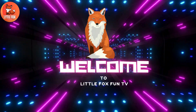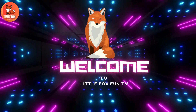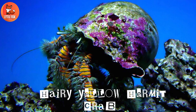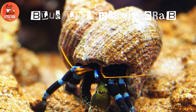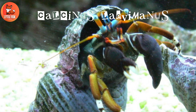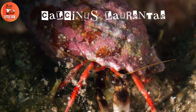Welcome to my channel Little Fox Fun TV. Let's learn the different types of left-handed hermit crab species. Number one: hairy yellow hermit crab. Number two: blue line hermit crab. Number three: Calcinus laevimanus. Number four: Calcinus laurenti.